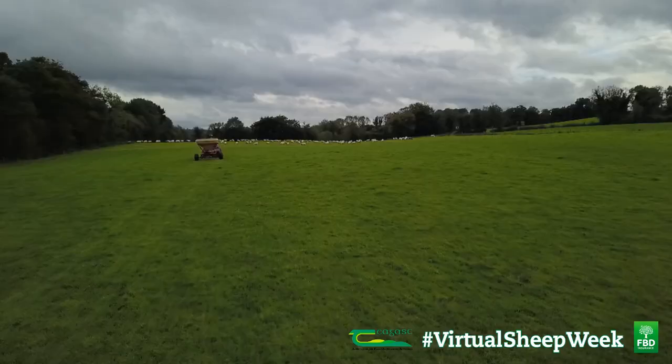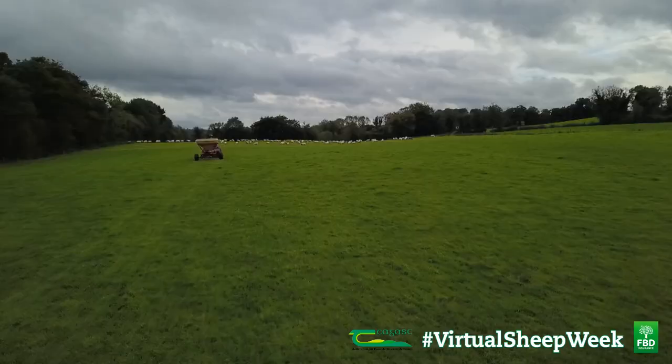To maintain and improve the soil P and K indices on the farm, John and Amanda apply 18-6-12 plus sulfur in two applications in spring, where P is required for early spring growth.